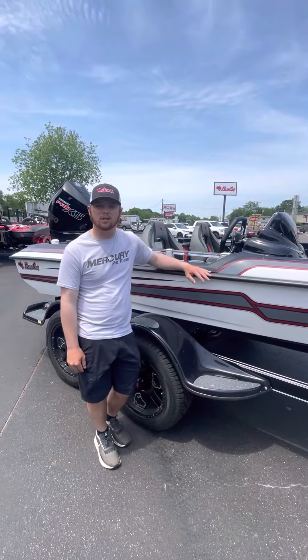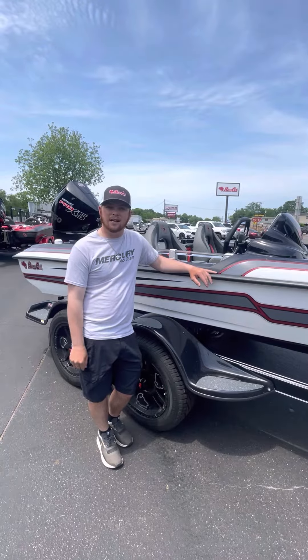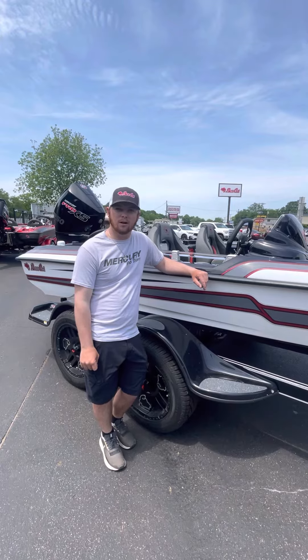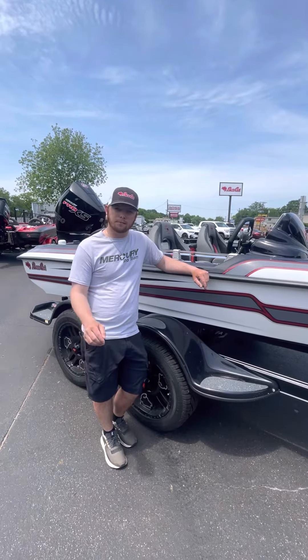If you got any questions about this boat and our inventory, go check us out at rossmotorsports.com or give me a call at 979-224-1326. Remember, trades are welcome and we have awesome financing available with approved credit.